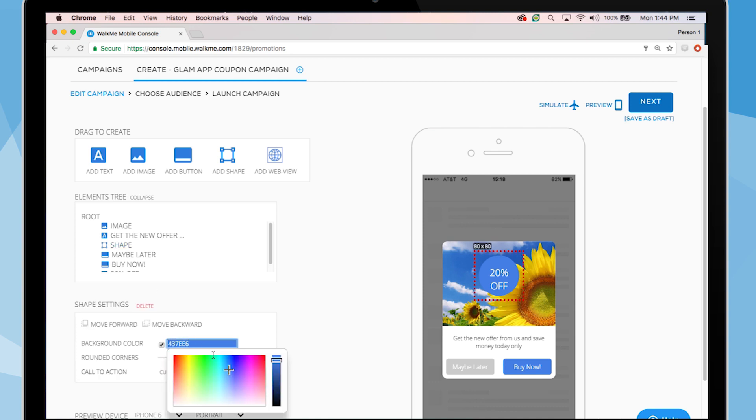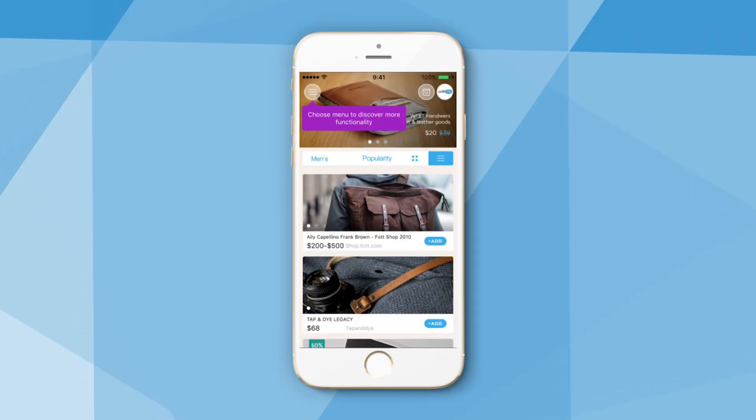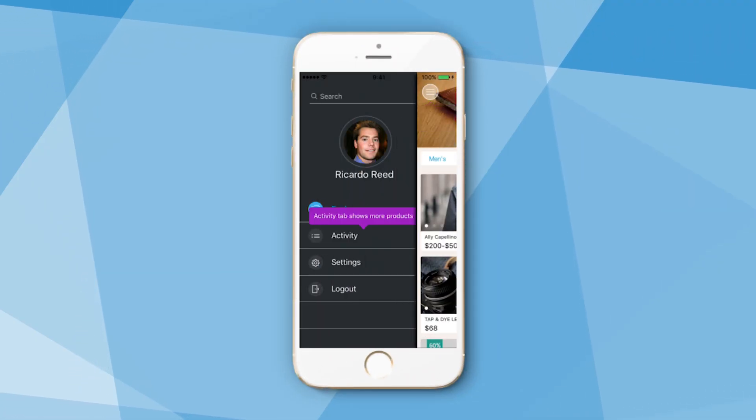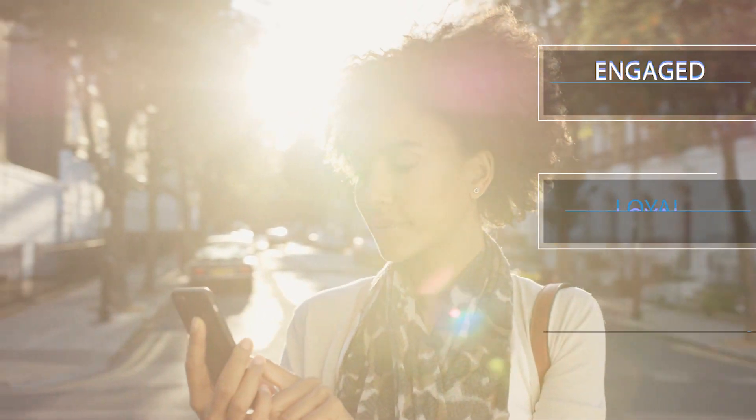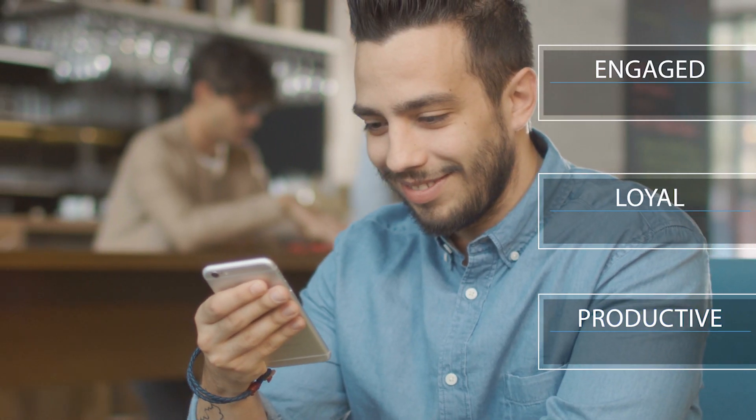With WalkMe Mobile, organizations can build beautiful in-app guidance in real-time, without any R&D effort. WalkMe Mobile encourages self-service and adoption, allowing customers to enjoy a streamlined mobile experience. WalkMe Mobile: keep your mobile users engaged, loyal, and productive.